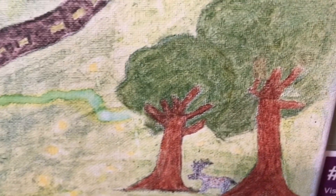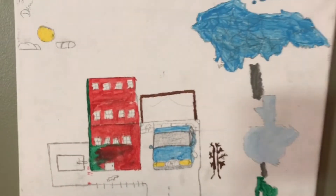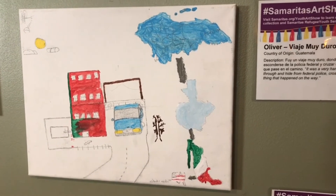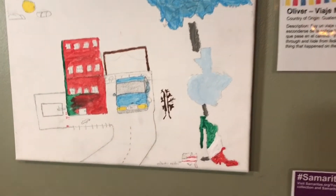In some of the other paintings you will also find almost like road maps and journeys, documenting how many countries and cities and challenges were encountered along the way.